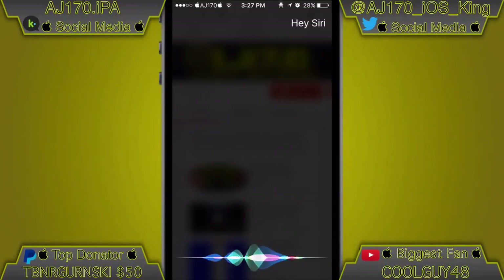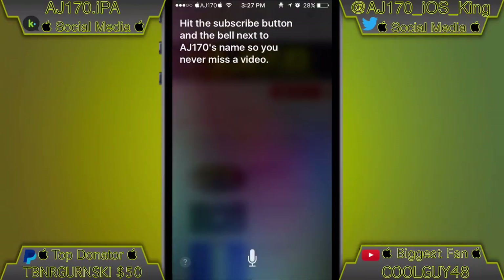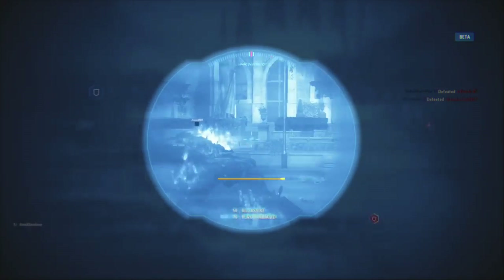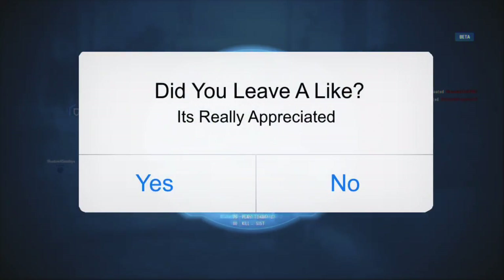Hey Siri, what should everyone do while watching my video? Hit the subscribe button and the bell next to AJ170's name so you never miss a video. Hey guys, what is up? This is AJ170 and today inside this video...